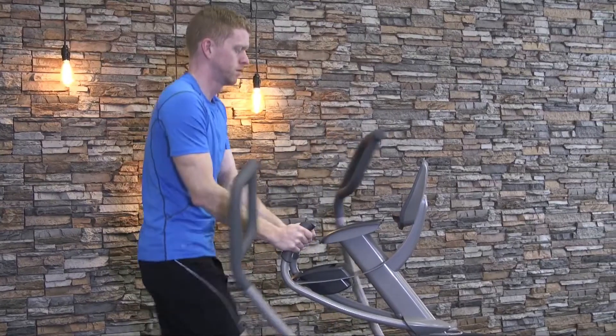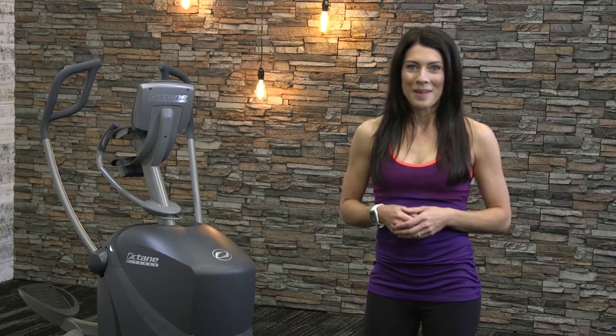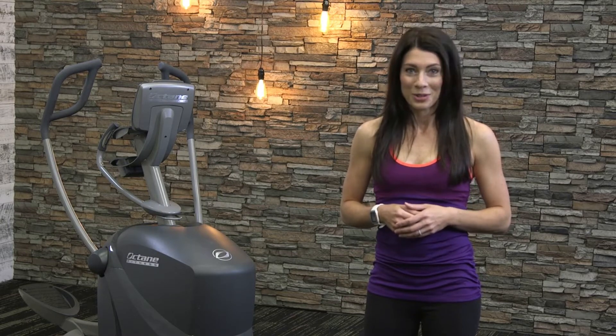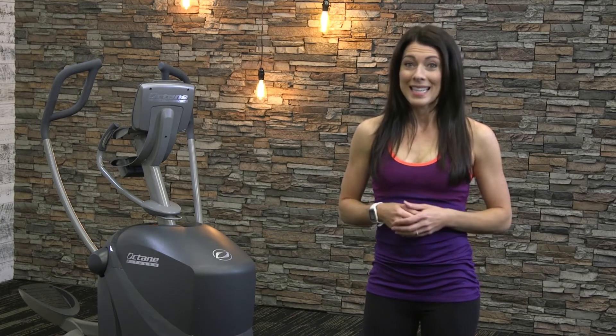The Pro 310 is packed with programming too. With 12 programs, including Octane's signature 30-30 program, the Pro 310 is sure to challenge every user looking for high-intensity interval training.